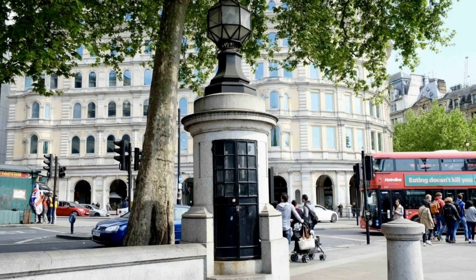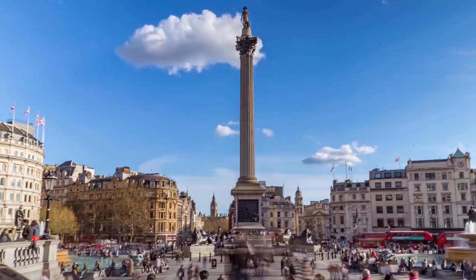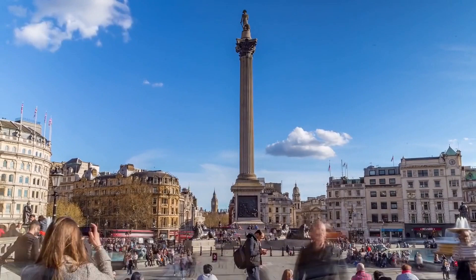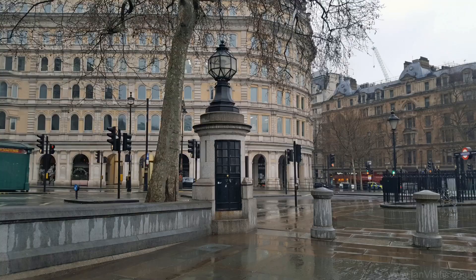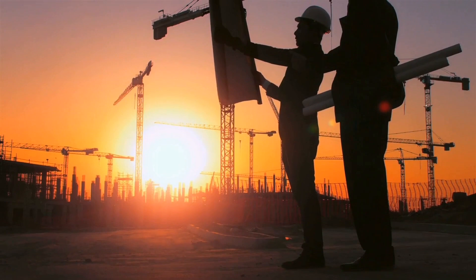Number 3: Smallest Police Station in Britain. If you've ever visited Trafalgar Square, it's likely that you've unknowingly walked by this before. A true hidden gem is located right in the heart of London and holds the title for being Britain's smallest police station.